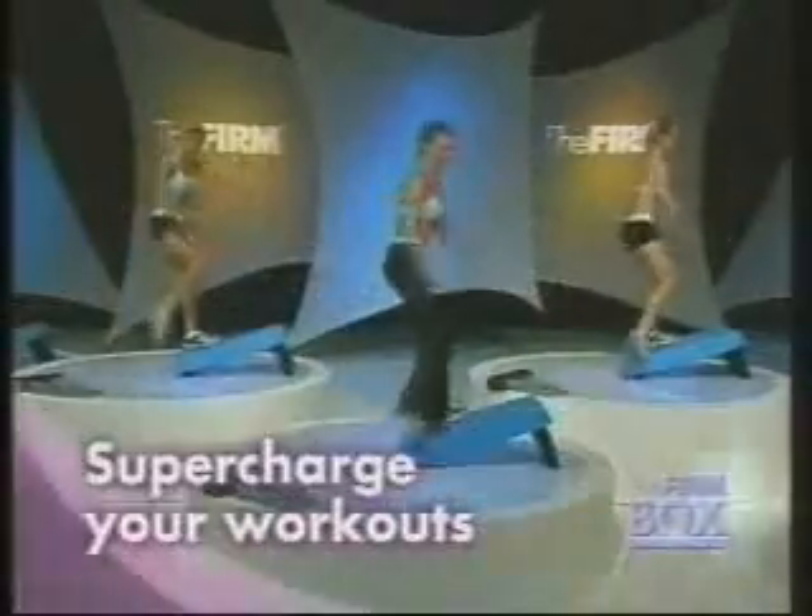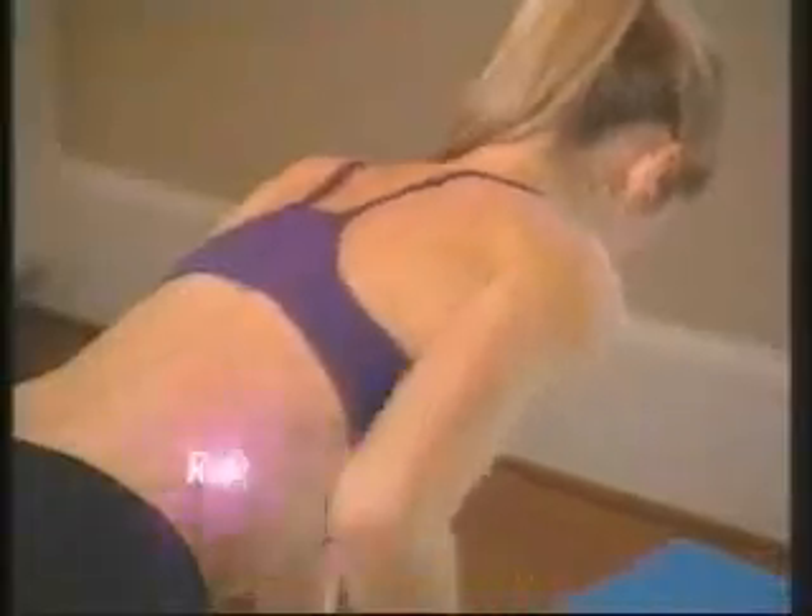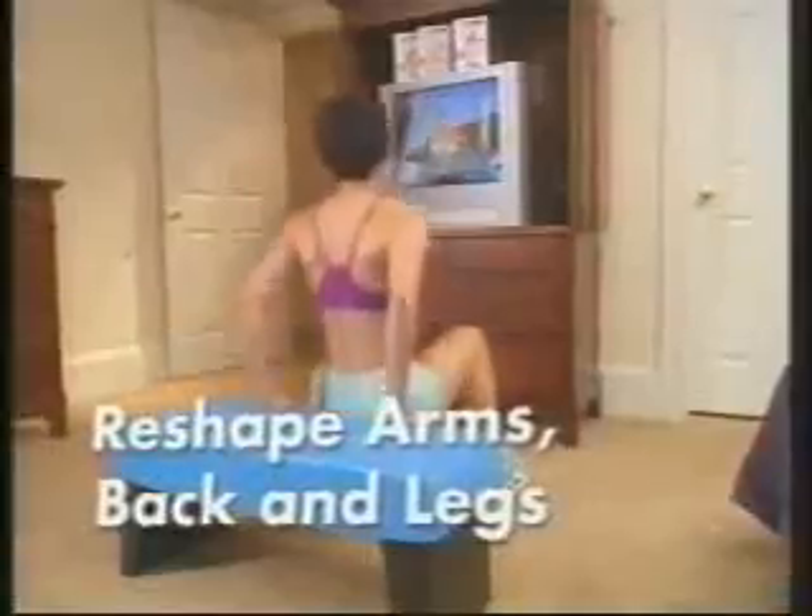Introducing the revolutionary 3-in-1 firm box. Use its new secret weapon — the incline function — to target deep into your hips, thighs and butt, to exercise your muscles in a way most machines can't even reach. Plus a firm ab workout that will blow you away. Use the firm box at 6 inches for fat burning cardio sequences and strength moves. It quickly changes to 14 inches for routines that dramatically reshape your arms, back and legs, and even sculpt that hard to reach area where the glutes and the hamstrings meet.